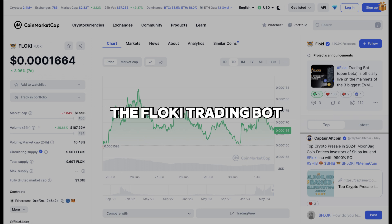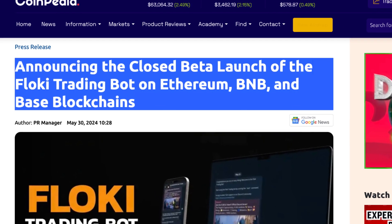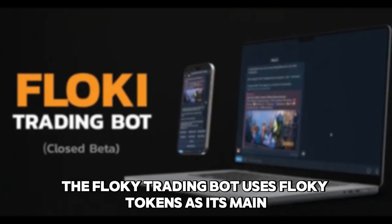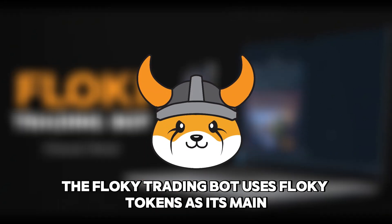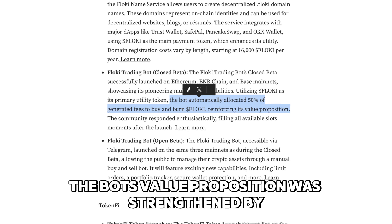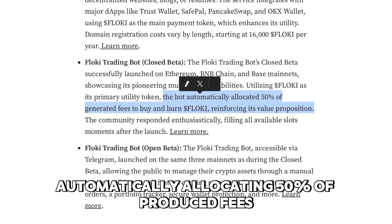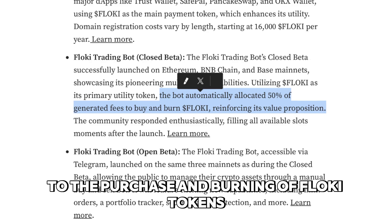The Floki Trading Bot, in closed and open beta, was released on the Base mainnet, BNB chain, and Ethereum platforms. The Floki Trading Bot uses Floki tokens as its main utility token, just like the Floki Name Service. The bot's value proposition was strengthened by automatically allocating 50% of produced fees to the purchase and burning of Floki tokens.